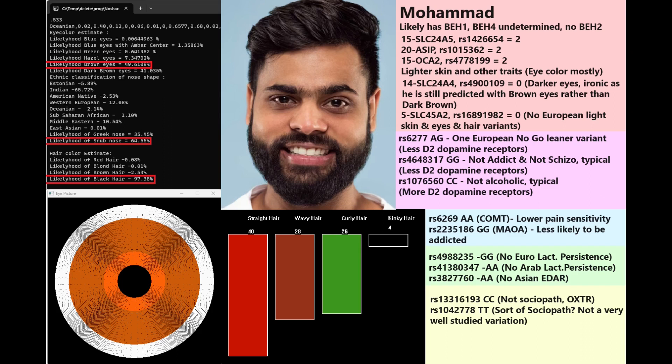In DRD2, Mohamed has AG in the pro-frenative pro-variation — one European no-go learner variant — and everything else looks typical. His DRD2 genotype could actually be found in someone from the British Isles. For COMT, he wasn't genotyped for the main variants I look for, but other dopamine reuptake variants show AA — meaning lower pain sensitivity — and GG in MAOA, meaning less likely to be addicted. When it comes to OXTR, he does not have the well-studied sociopath gene and is probably not a sociopath, though there is one less-studied TT variation present.